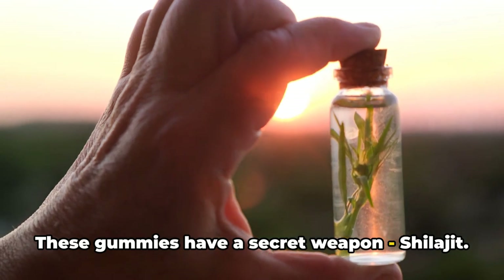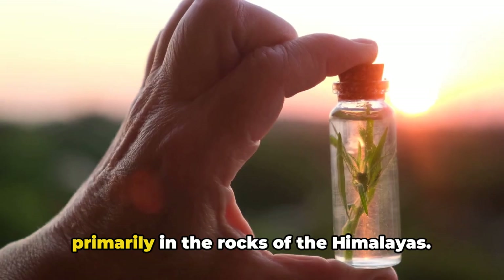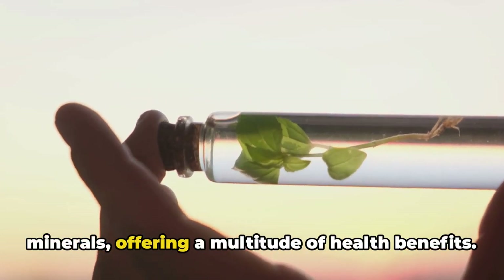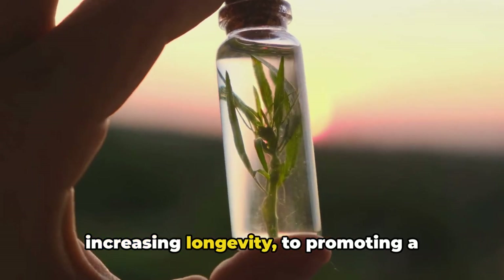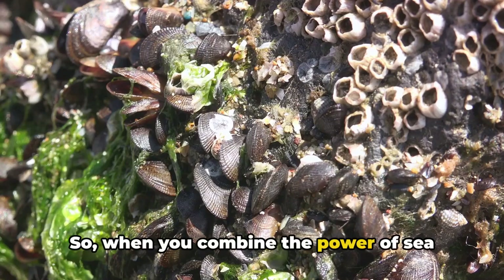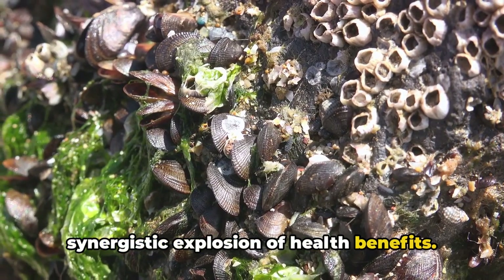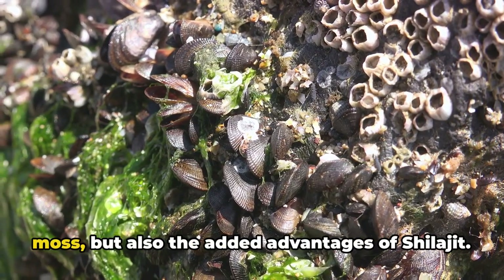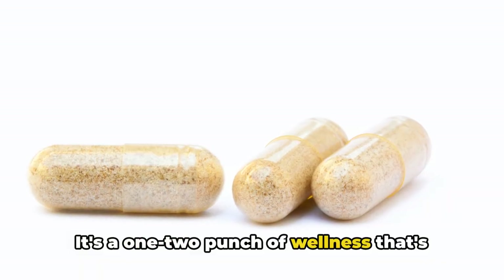These gummies have a secret weapon: shilajit. Known as the destroyer of weakness, shilajit is a sticky substance found primarily in the rocks of the Himalayas. It's rich in fulvic acid and a host of minerals, offering a multitude of health benefits — from boosting brain function to increasing longevity to promoting a healthy heart. When you combine the power of sea moss and shilajit, you get a synergistic explosion of health benefits. Each gummy becomes a vessel of vitality, delivering not just the benefits of sea moss but also the added advantages of shilajit — a one-two punch of wellness that's hard to beat.